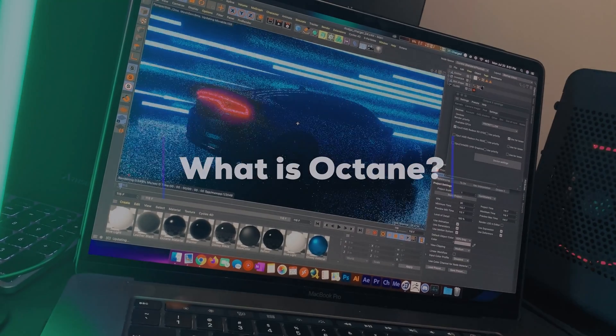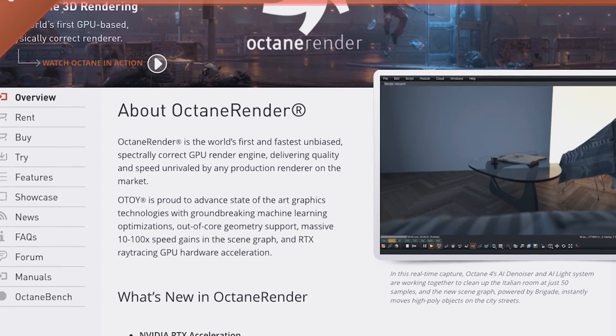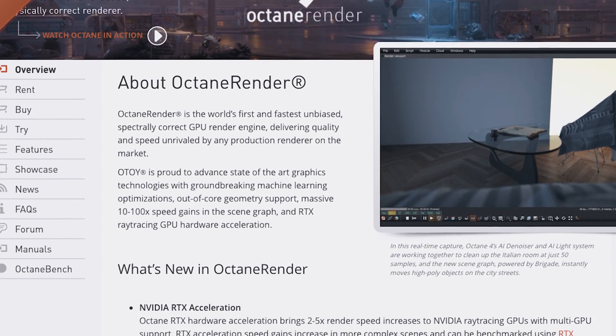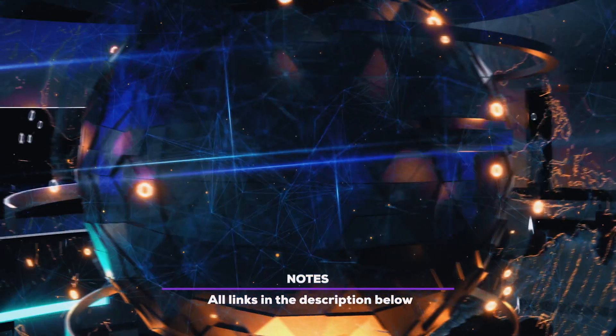So what is Octane Render? Octane Render is a 3D render engine which calculates the final image output of 3D projects. It is used in various production environments around the globe. You can find out more on their website.